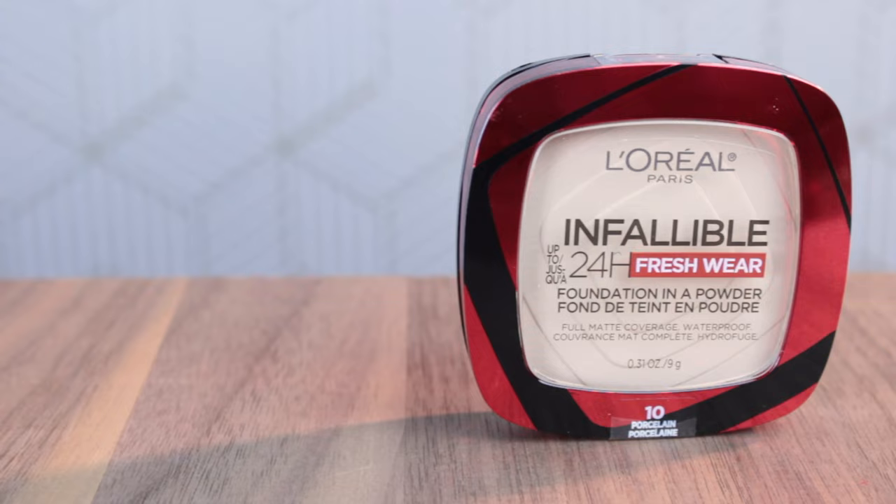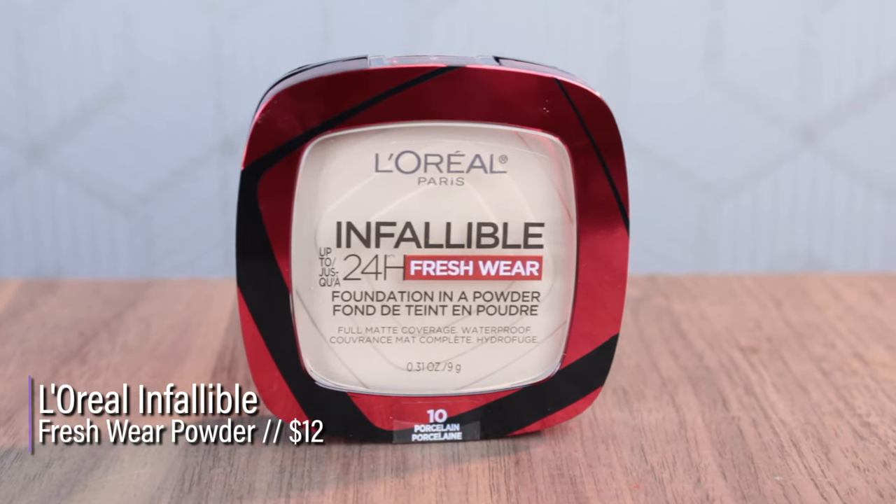I'm going to apply the liquid foundation first and not apply too much because I don't want it to blend over into the side that's going to have the powder. Another variable is whether it looks good built up with a brush — I'm applying the liquid with a beauty blender and then setting it with some powder. For the fresh wear foundation powder, I'm going to use just my normal powder brush to see how they compare.